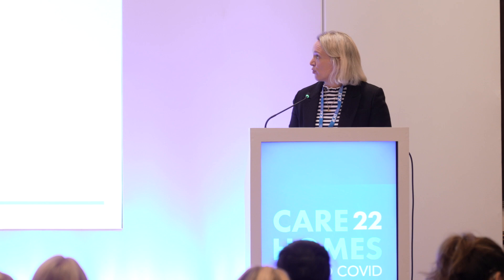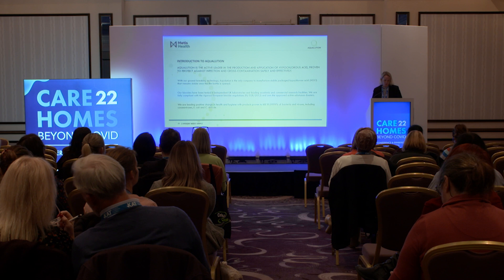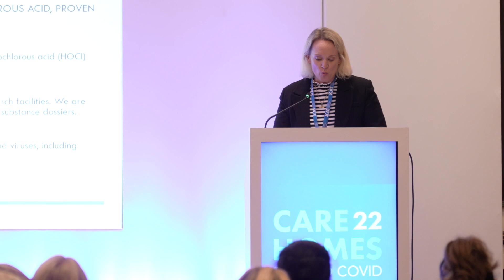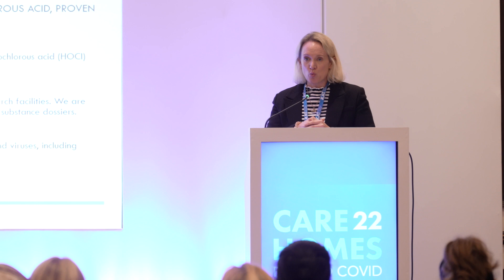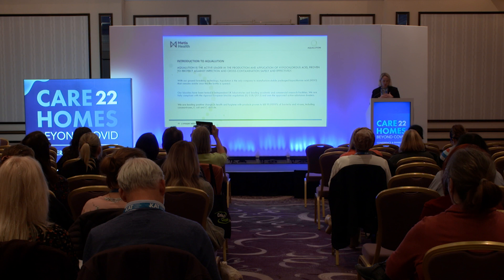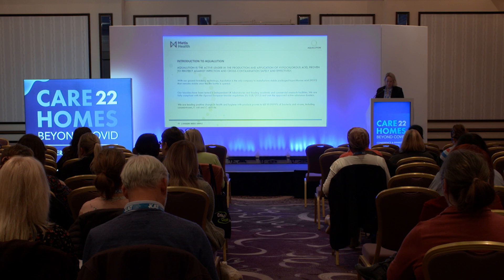The company I work for, Aquelution, is a very small business based in Duns in the Scottish Borders, but we are the global leaders in the science, manufacture, and application of hypochlorous. We work with Metis Health, who have a stand here today. We started as a pharmaceutical business but now purely work with hypochlorous, bottling products for many different brands, as well as the systems used throughout the UK, Europe and the world. We are also the hypochlorous European and UK regulatory dossier holders, meaning every hypochlorous acid manufacturer or brand needs authorization from us to be on the market.